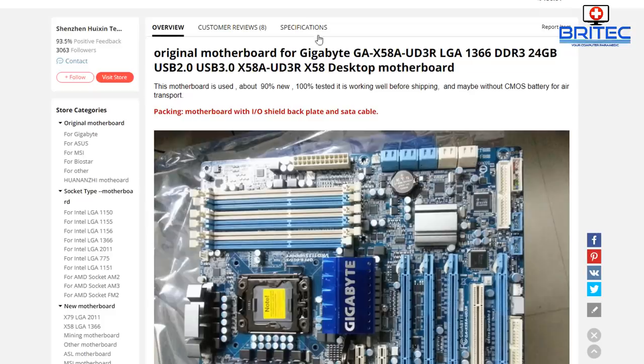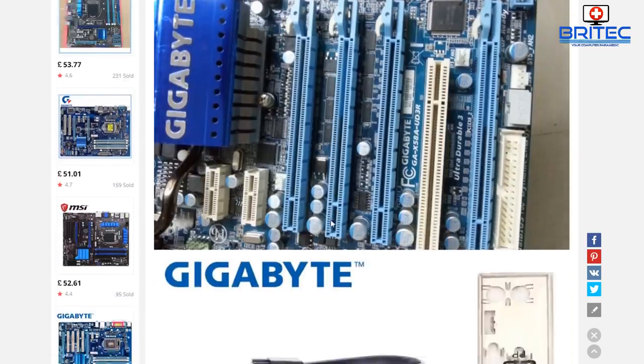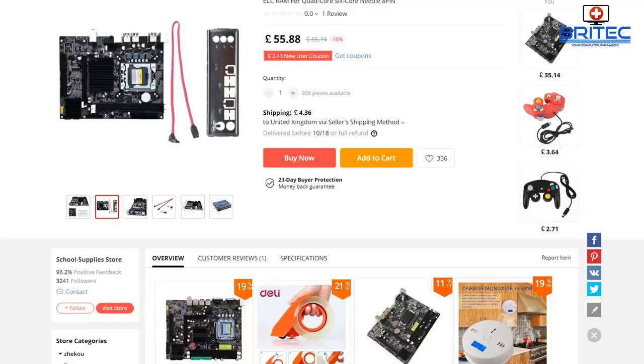It takes the X58 motherboard, so that's the sort of motherboard you're looking for. The Gigabyte GA-X58A-UD3R is one you can pick up on AliExpress. If you're looking on eBay, make sure you're not buying someone's junk — make sure it's a working serviceable unit. Make sure it comes with the IO shield; it'll work without one but just looks bad without the back plate. Make sure you've got everything you need to get it working. These were pretty decent motherboards back in the day.